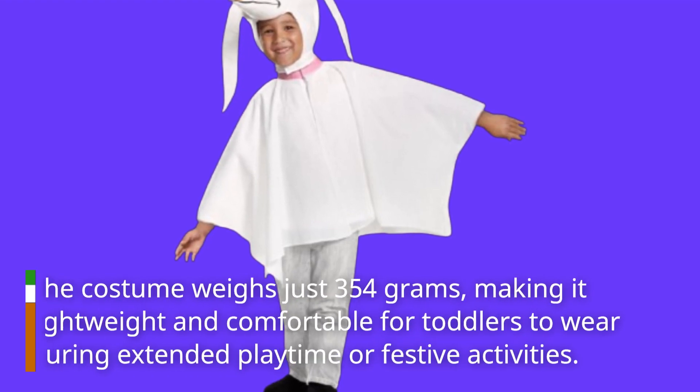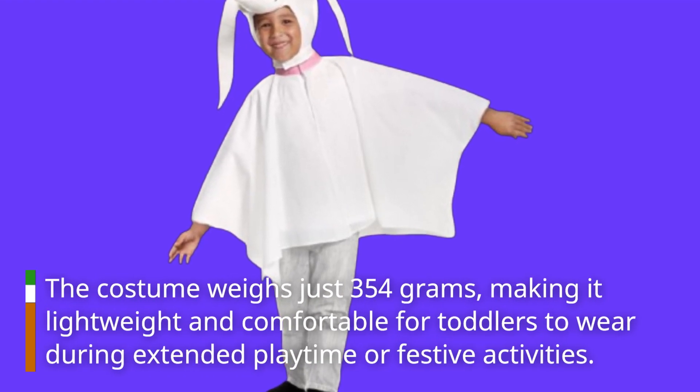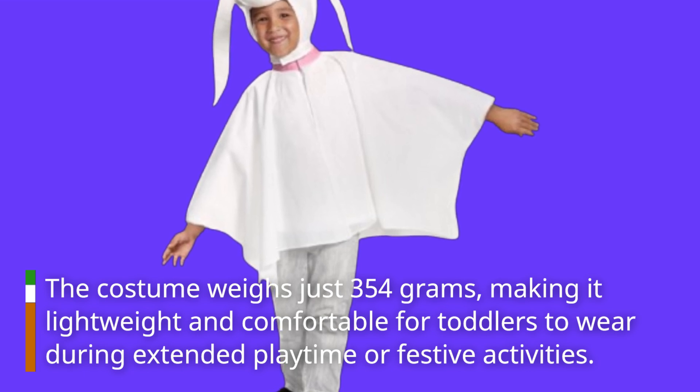The costume weighs just 354 grams, making it lightweight and comfortable for toddlers to wear during extended playtime or festive activities.